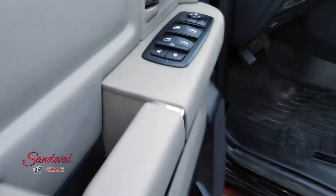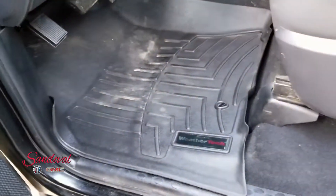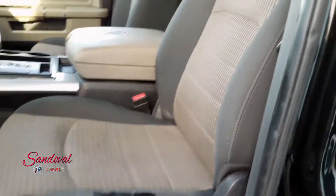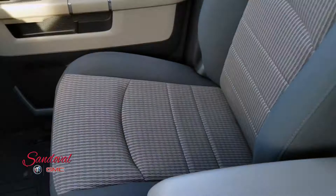Moving along, inside on the door you got your power locks, power windows, powered mirrors, and the WeatherTech floor mats. Looks like there's some issues there but we take that into consideration while pricing the vehicle. You got the gray cloth interior.